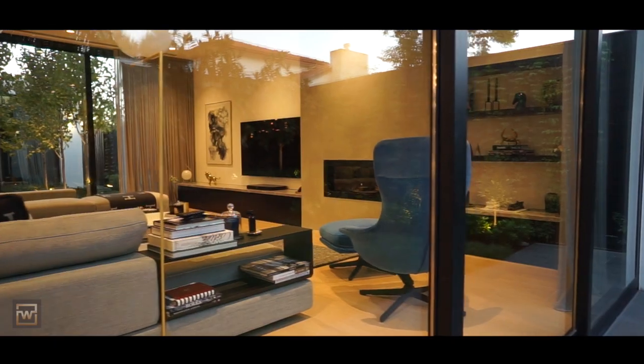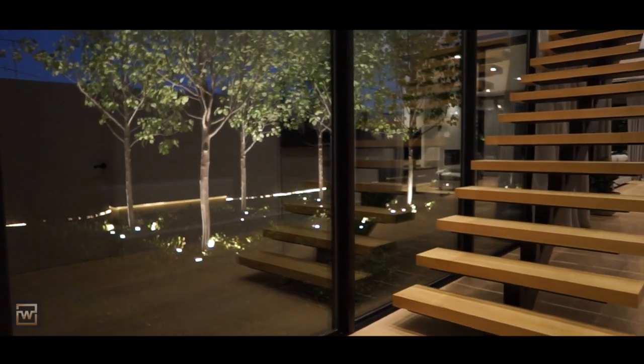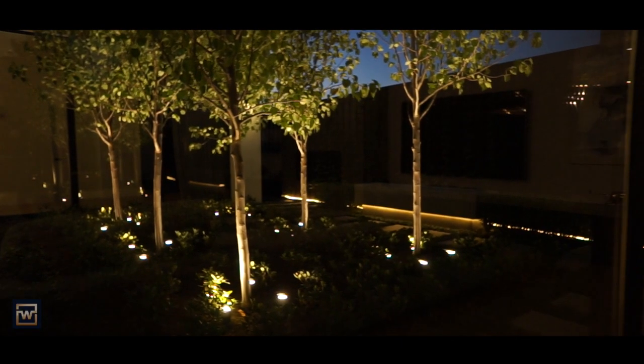The true value of what is on offer in this flawless home can only be appreciated through physical inspection.